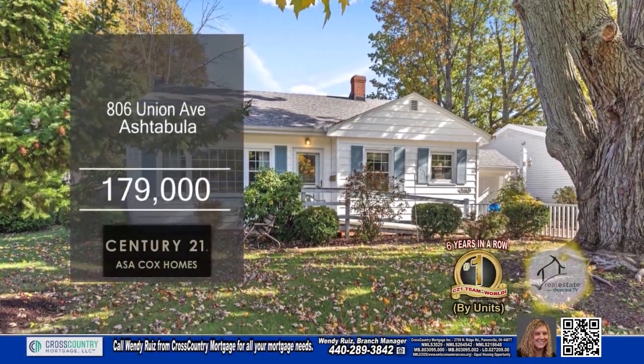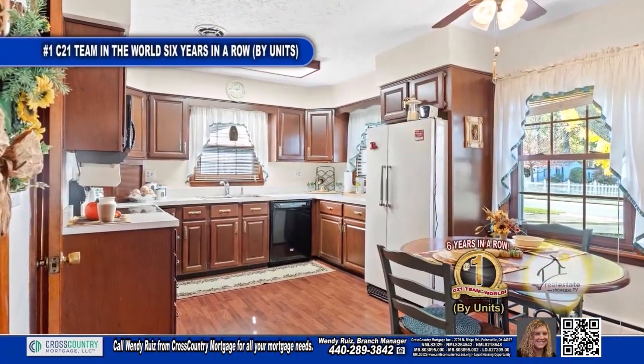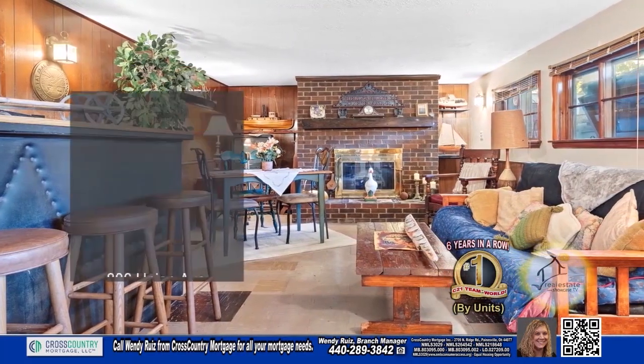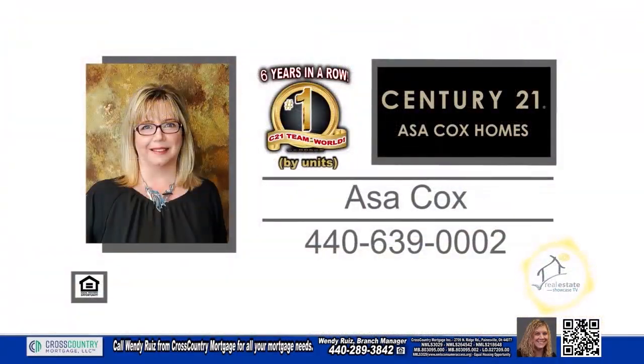This split level in Ashtabula features three bedrooms and two baths. The living room has a beamed ceiling. The kitchen offers ample cabinet space and an eating area. The family room has a bar area and a brick fireplace. The three-season sunroom overlooks the fenced-in yard with a shed. For a private tour, contact the number one Century 21 team in the world by units, Asa Cox Homes.